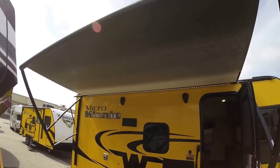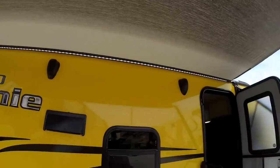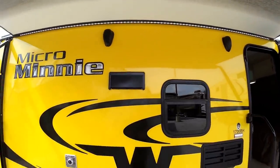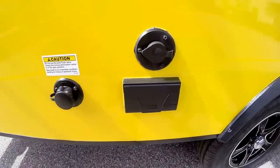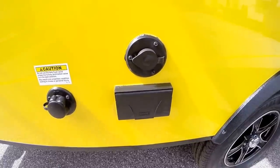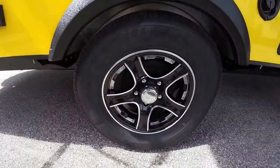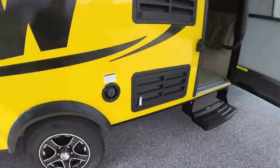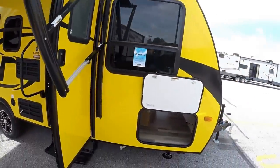Nice big power awning with LED lights to light up that whole campsite, outside speakers. Got your black tank flush right here. Then you've got a spot for your TV — you've got 110 and your TV antenna hookups right there, aluminum rims, and a nice big grab handle to help you get in the door when you're coming back from the campfire.